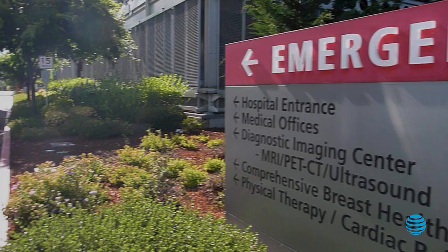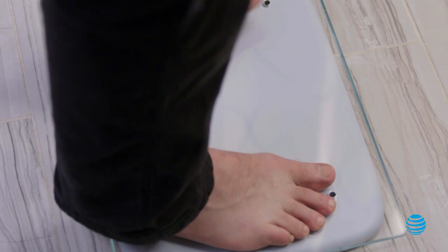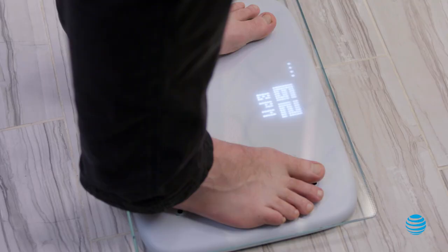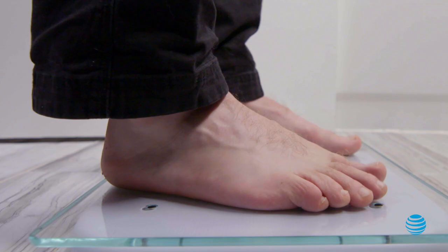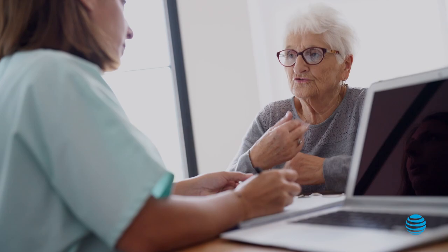Bodyport is a medical device startup that is building devices that help transition healthcare from the hospital to the home. Our proprietary sensor technology is built into the form factor of a bathroom scale. It will relay certain pieces of cardiovascular information immediately back to the patient, and then all of that data is uploaded to our cloud where it can be accessed through a clinical dashboard where the care team can review the data and make informed decisions about your risk for developing heart disease.